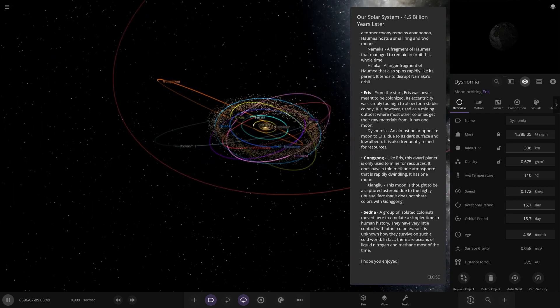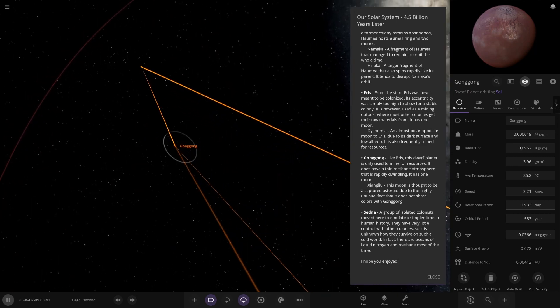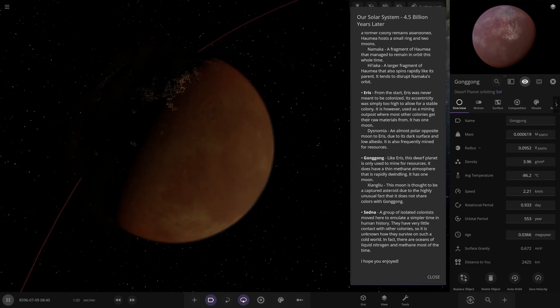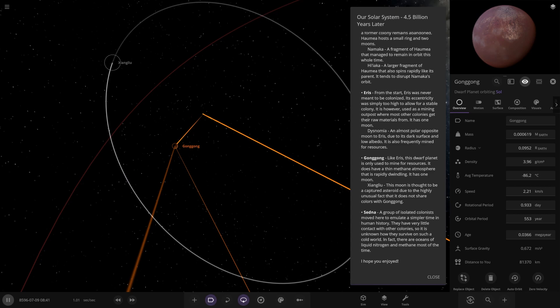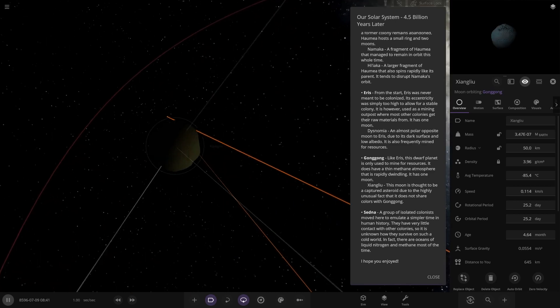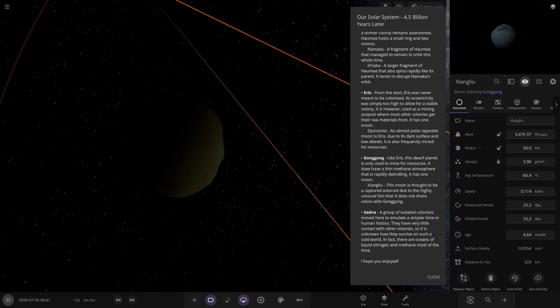Next up we've got Gonggong. It's got an atmosphere. A sister body is used to mine for resources. It has a thin, many-layered atmosphere that is rapidly diminishing. It has one moon — Xiangliu — which is thought to be a captured asteroid due to the highly unusual fact that it does not share colours with Gonggong.